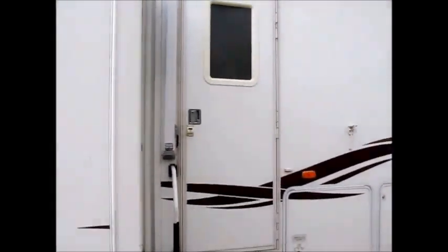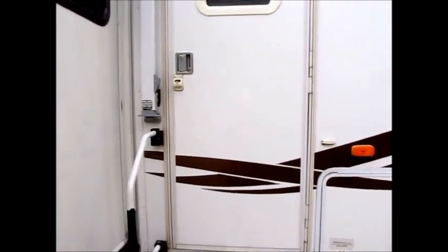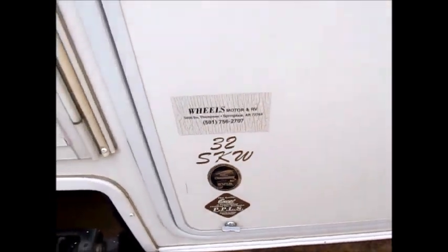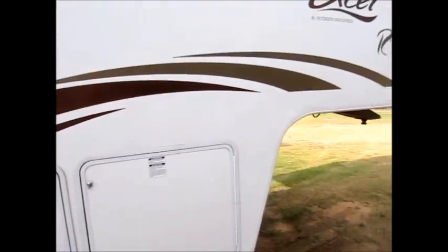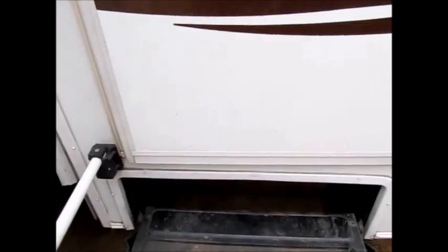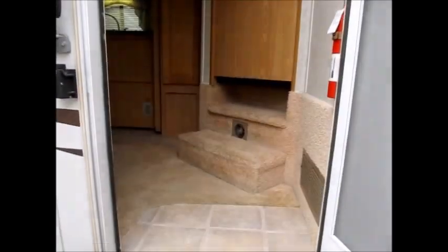I'm going to take you on the inside. This is a 2004 model — a 32 SKW that came right out of Springdale, Arkansas. If you want to look it up online, it's a 32 SKW.